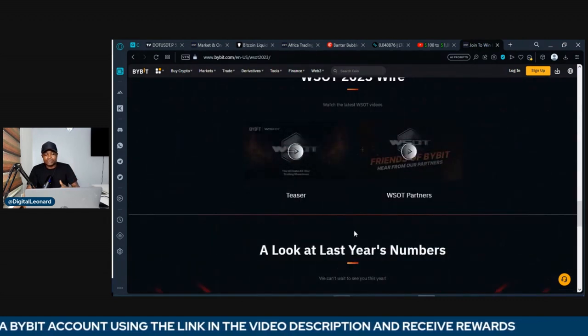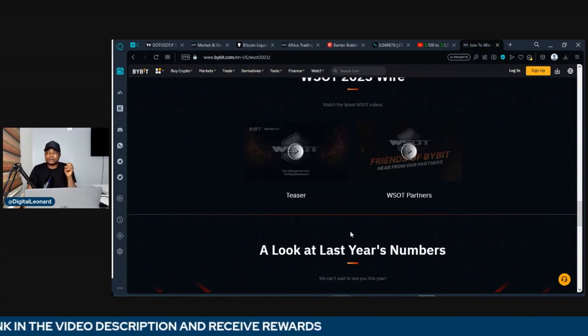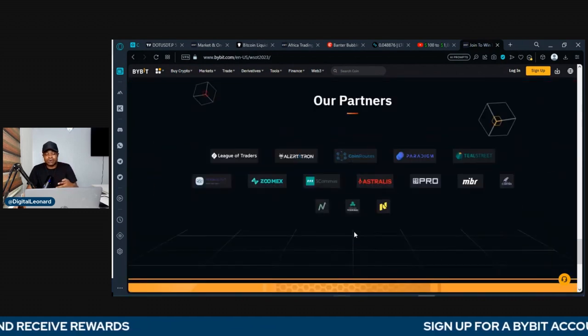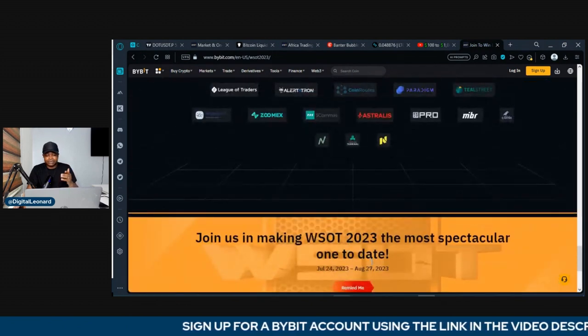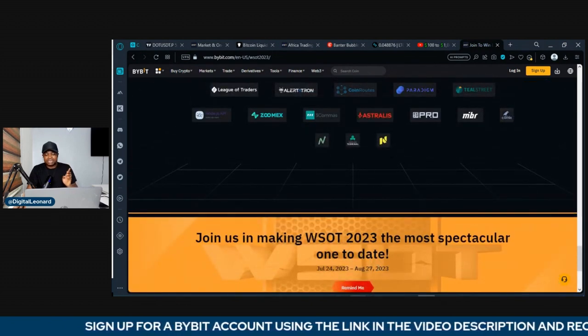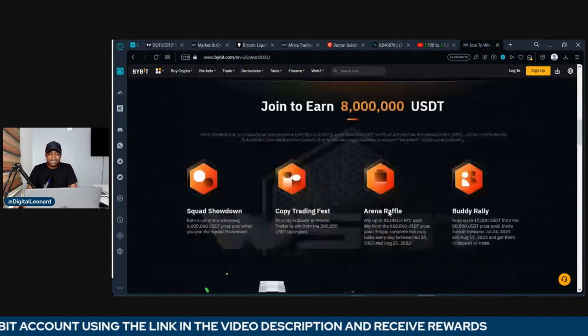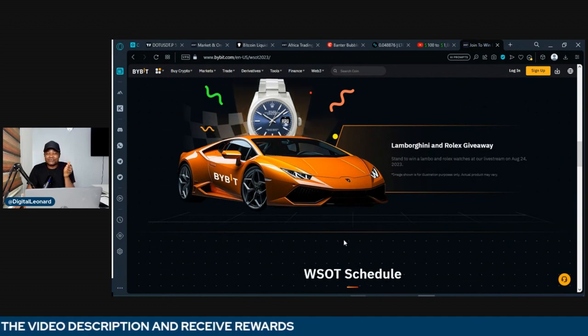All of these activities will begin from the 24th of this month and I'll continually update you on all of this as the activities go on. This is Bybit's annual biggest event and it is for all traders. The Lamborghini is where my focus is, guys.